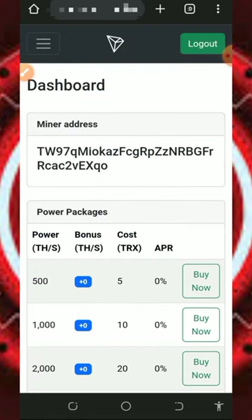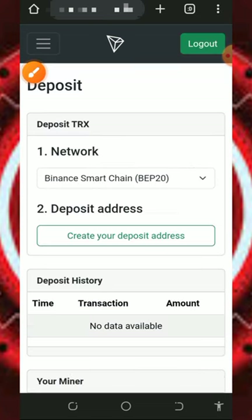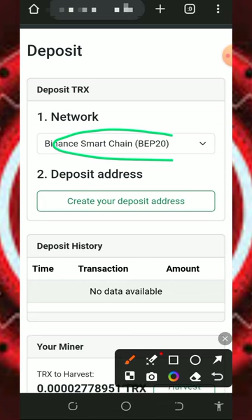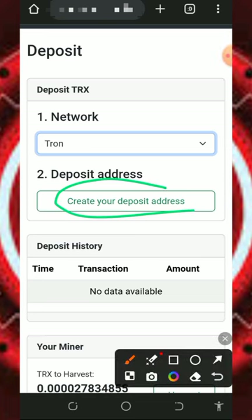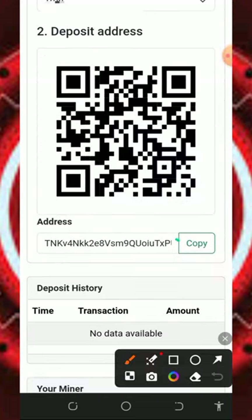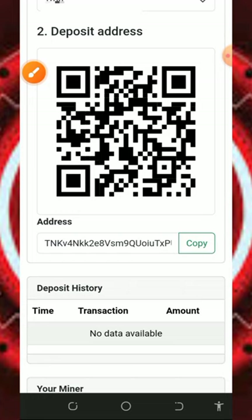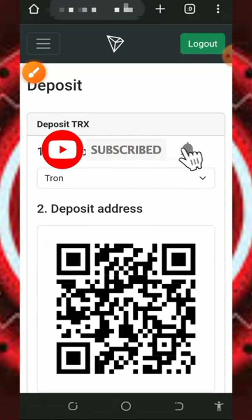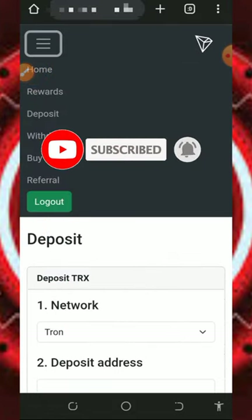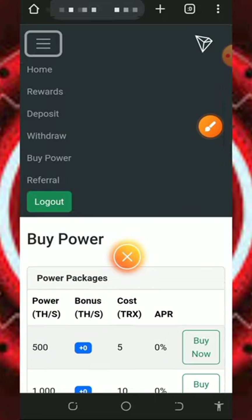To deposit, tap the horizontal menu on the top left of the screen, then tap the deposit button. You'll need to select the network — change it to Thrones — then tap generate address. They'll generate a wallet address where you deposit the amount you want to use for mining purchases. Copy this address, go to your wallet, and deposit your chosen amount. After the deposit, go back to your account, and you'll see the balance updated, then you can purchase a plan by tapping the buy button.